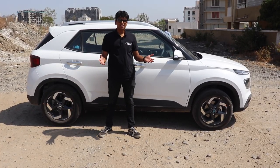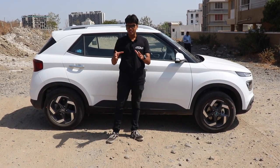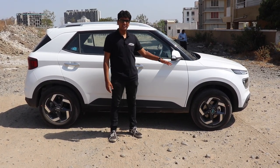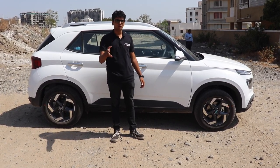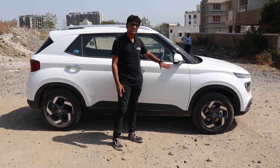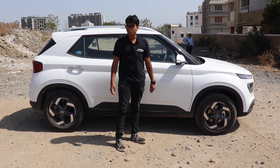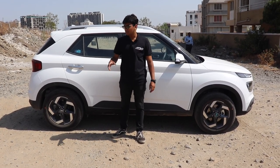The proportions of the Hyundai Venue are really similar to the Creta. If you see this car from the side, you will really think that this is a smaller Creta. In terms of dimensions, this car is 3,995mm long whereas the Creta is 4,270mm. But in terms of width, this car is 1,770mm wide and the Creta is only 10mm wider than the Venue. So the Venue really does not lack the space.